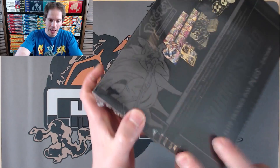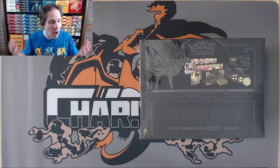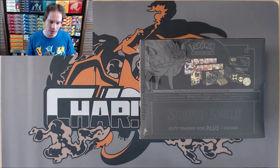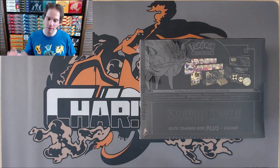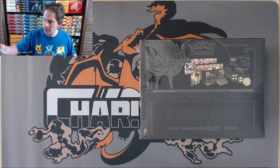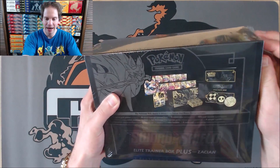There is lots to like about this box. On the back you can see everything you get inside — 12 booster packs. This is really a celebration of the Sword and Shield series of sets. You get a gold-colored Zacian V. I like Zacian more than Zamazenta. And then several other items to play and collect in the trading card game. I think this is a box that will be collectible in the long run, just because there's a variety of packs on the inside.